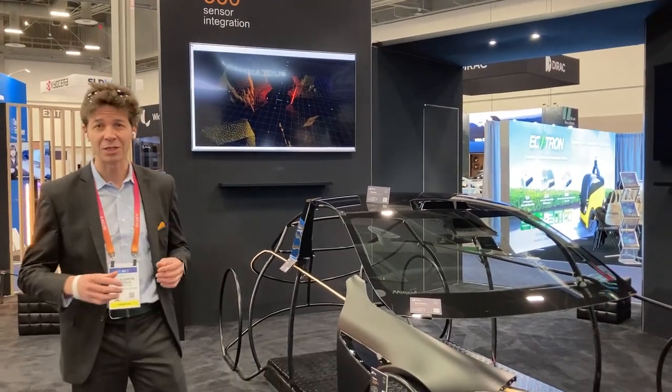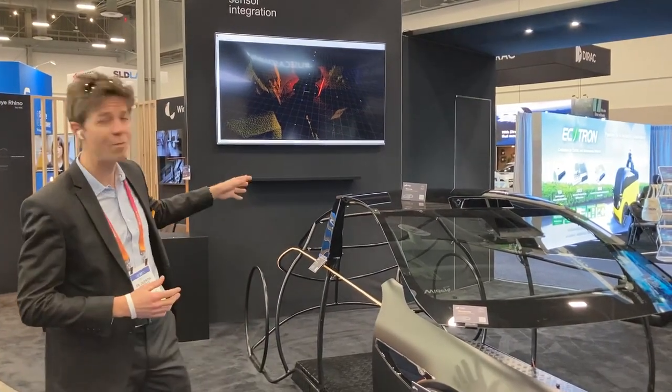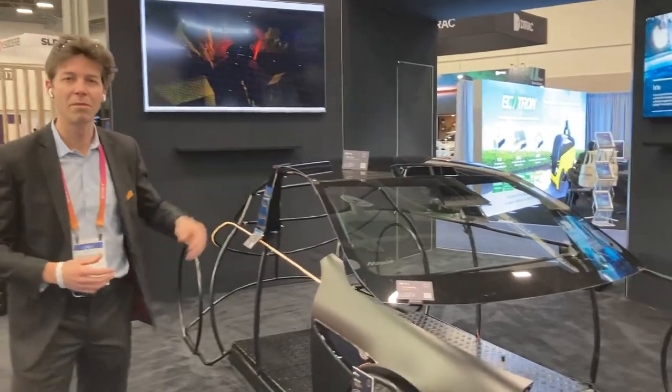The main feature we have this year is three LiDAR sensors working together to provide point cloud data — two behind the big pillars and one behind the windshield.